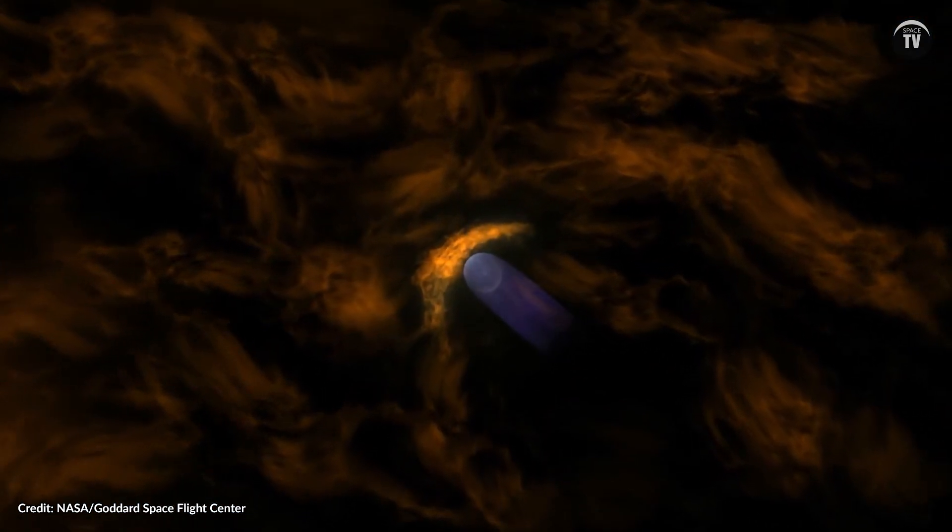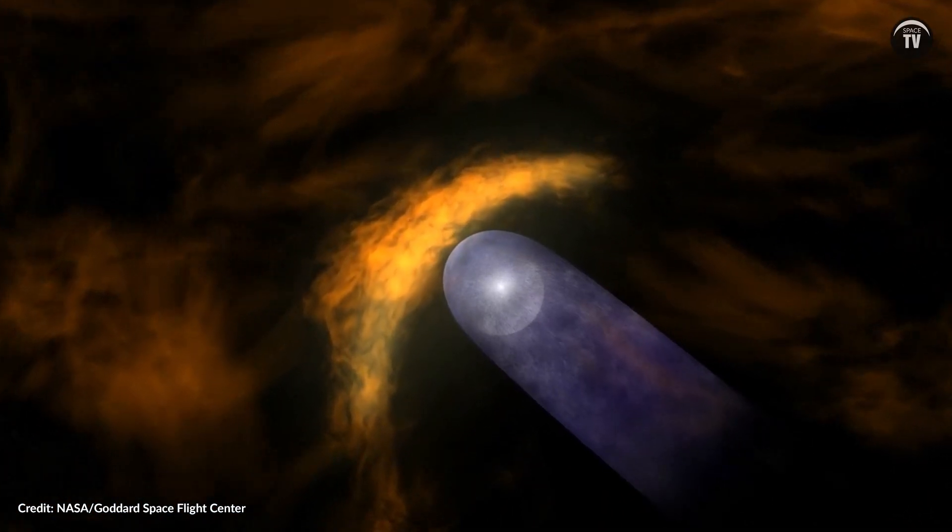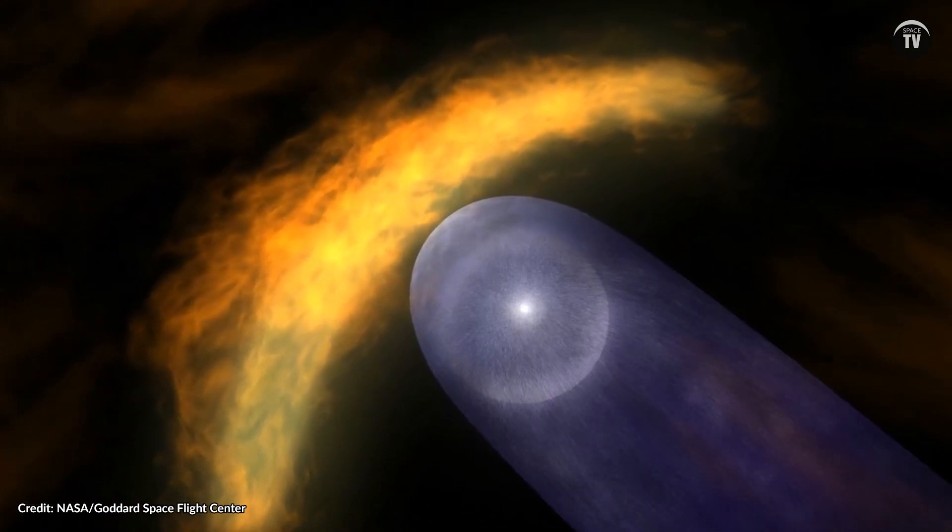The team says the other side of the heliosphere, the one that extends further out, may be even longer than their map shows. Their mapping technique couldn't extend any further than 350 AU, or 350 times the distance from Earth to the sun. It seems this mystery isn't fully solved just yet.